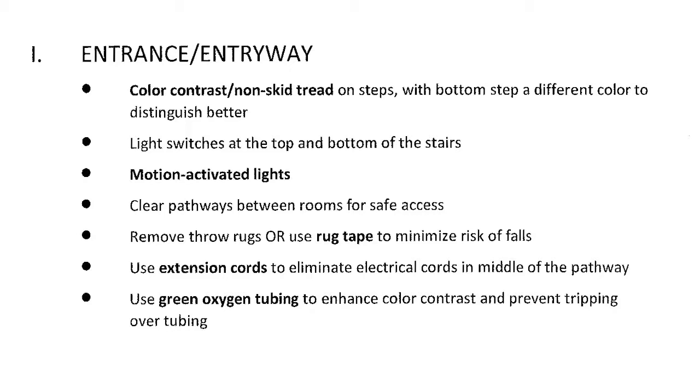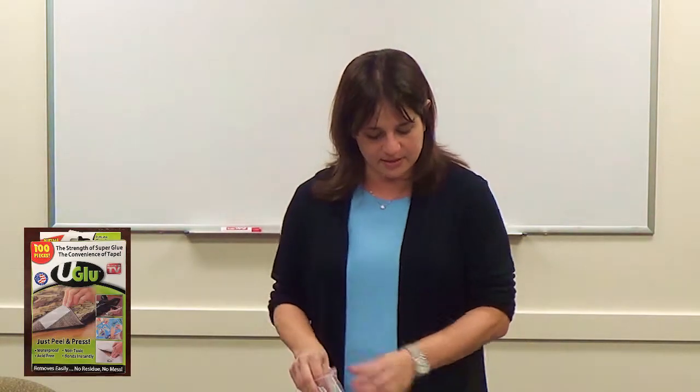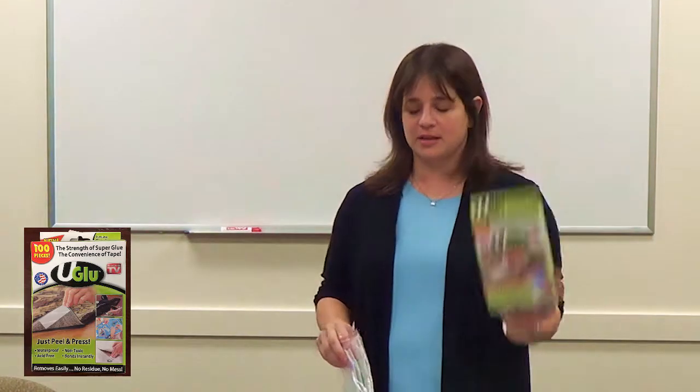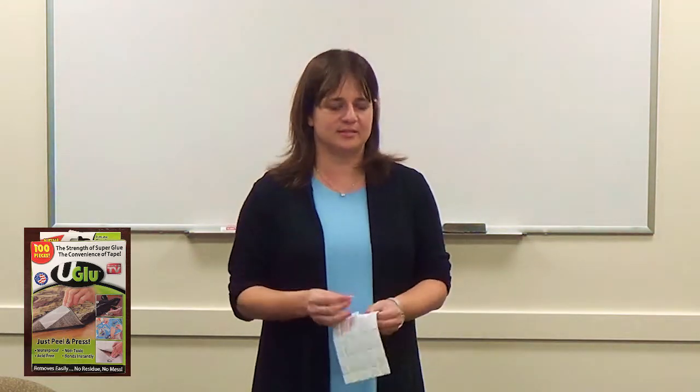In the entryway, make sure there's no clutter. For throw rugs — patients are very attached to them and won't want to remove them. The solution is rug tape: you stick it on the corners of the rug so at least they don't trip. It doesn't leave any marks and it's meant for rugs. If they won't remove the rug, try this — it works.